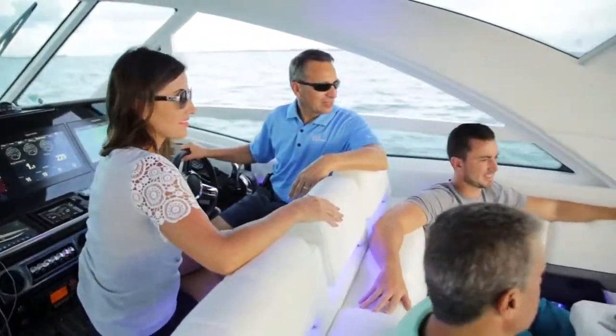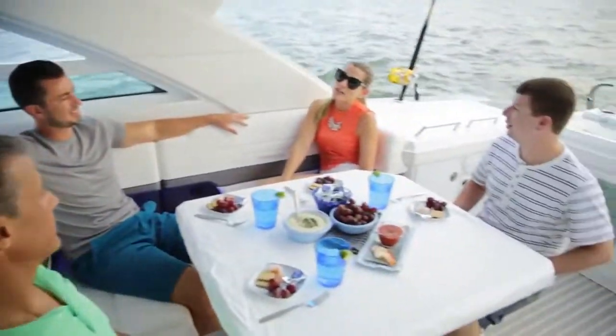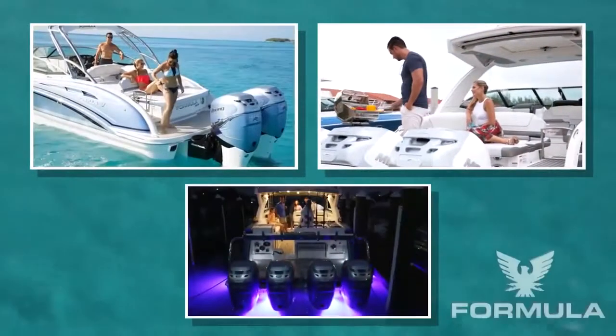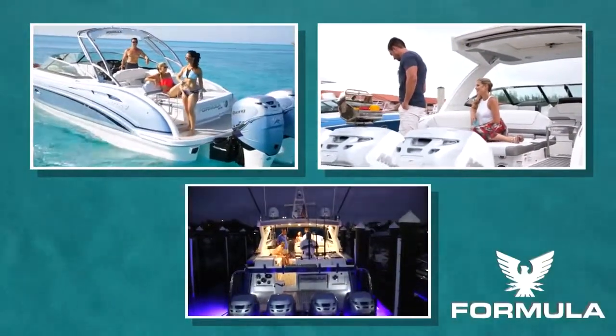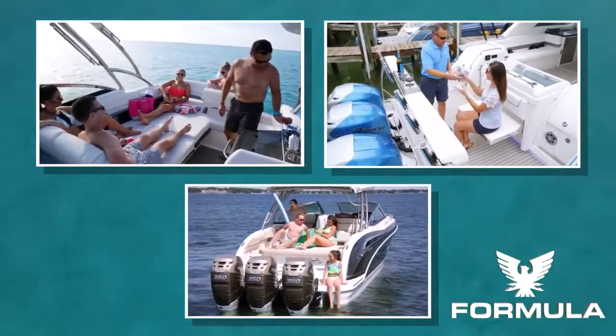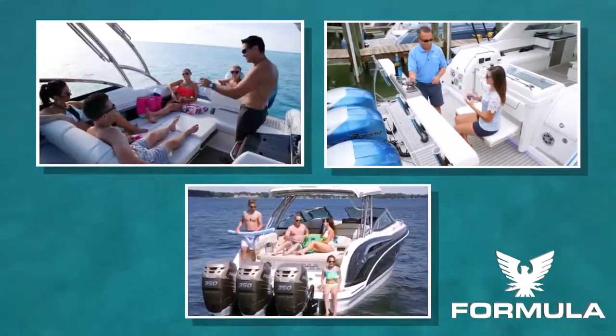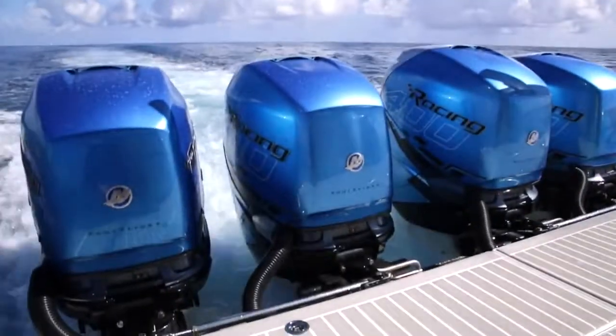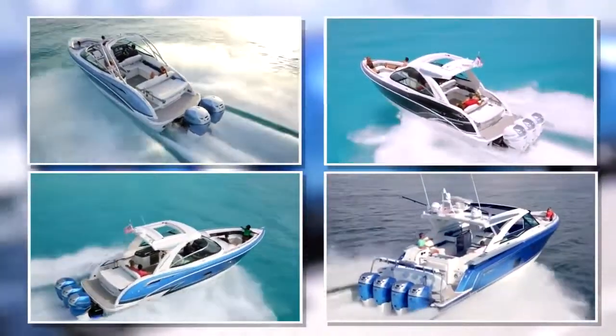The unique Formula design extends the fun into each entertainment zone without giving up the ever important flush cockpit. And whether it's a SunSport, bow rider or crossover, each Formula is the only outboard in its class to give you a spacious, aft-facing sunlounge and extended swim platform that brings you closer to your on-water adventures. Choose the best — the Formula outboard lineup.